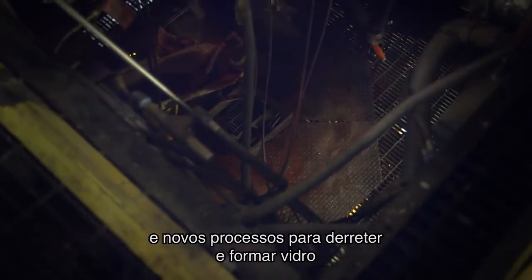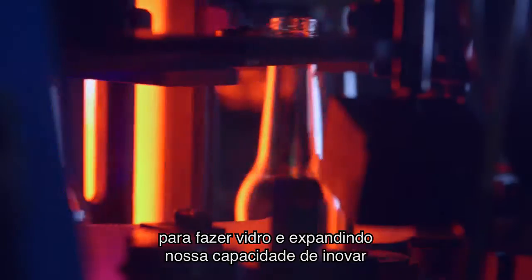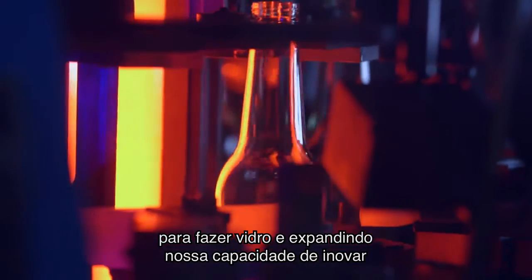We are evaluating existing technologies used to make glass, and expanding our ability to prototype innovations.